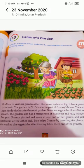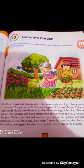Students, here is a paragraph and there is a picture also, where a boy is standing behind his grandmother. His grandmother is taking spinach and there is a mango tree and roses. It means the boy is in the garden with his grandmother.